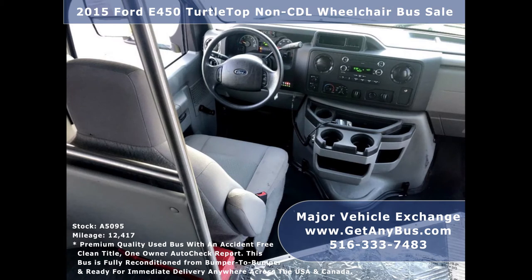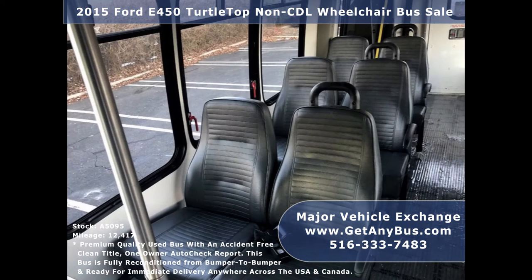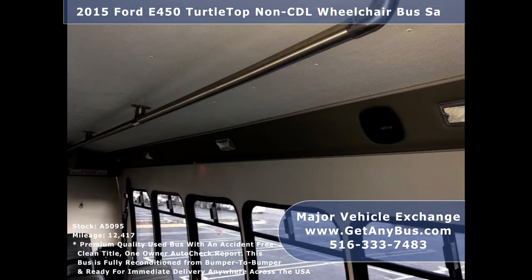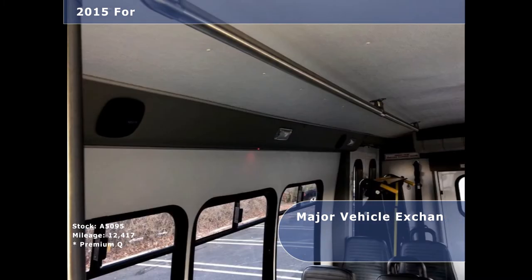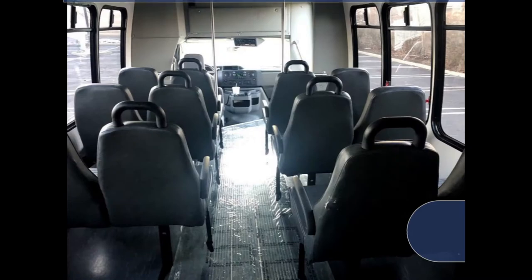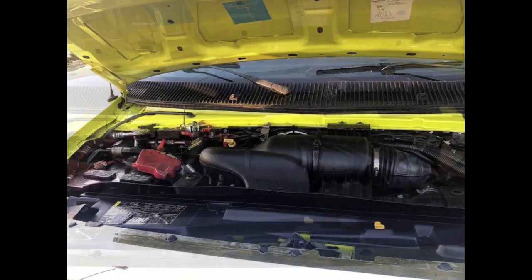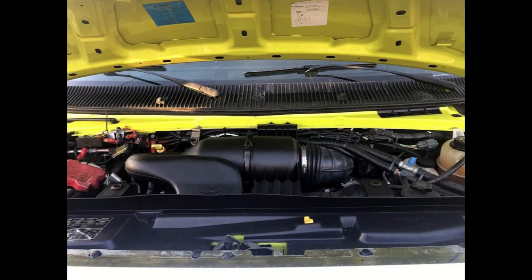Its five-speed automatic transmission with overdrive shifts smoothly without hesitation and its drivetrain feels like new. This bus is clean, comfortable, and perfect as a transit shuttle or activity and outing vehicle for church groups, adult daycare, senior centers, shuttle operators, teams, and clubs. It has a 5.4 liter V8 Triton gas engine which delivers superb power and performance under load.